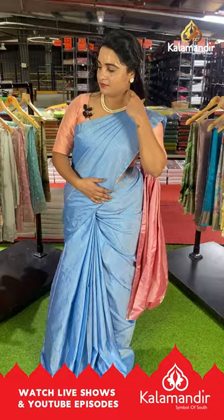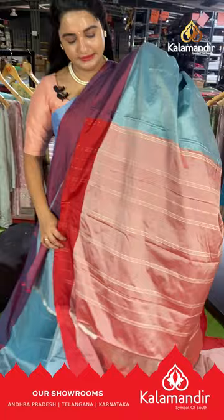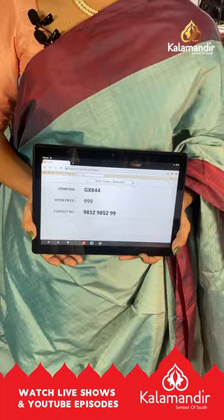Next saree is in light sky blue, maroon and peach color with all-over body dot checks. The border is contrast plain and the pallu is contrast with lines, paired with a contrast plain blouse with border. Saree code GX844, price ₹999. To buy, take a screenshot and find us on our WhatsApp number.